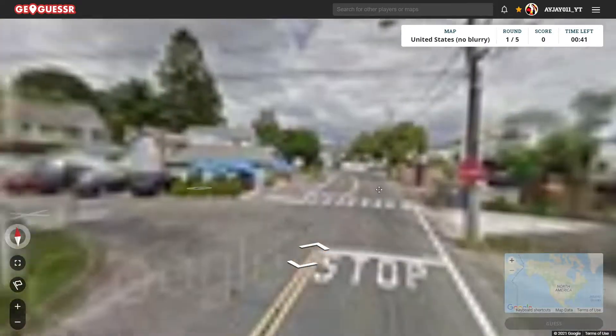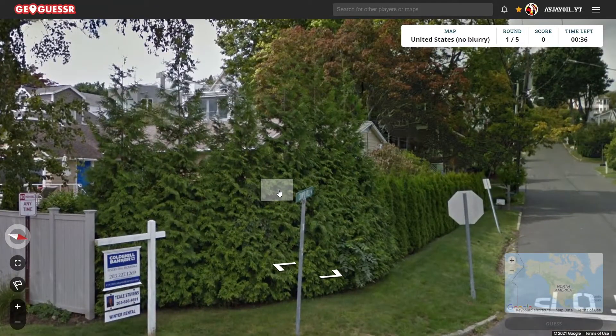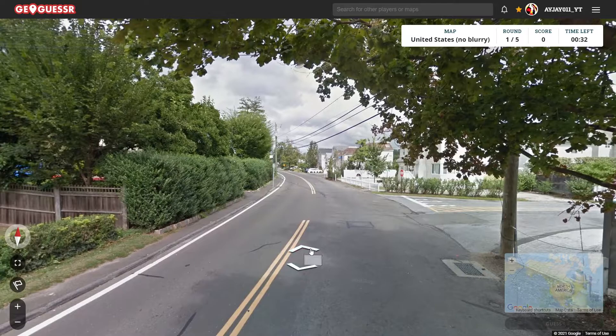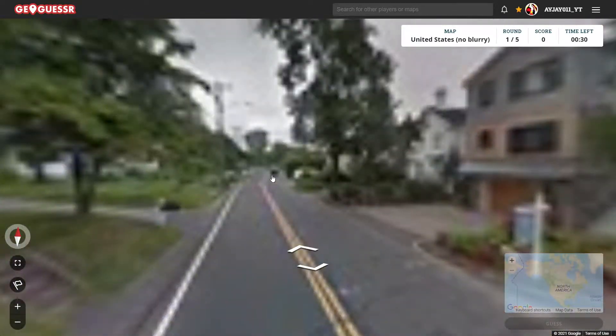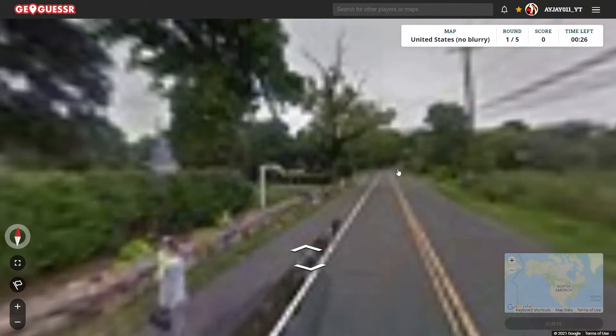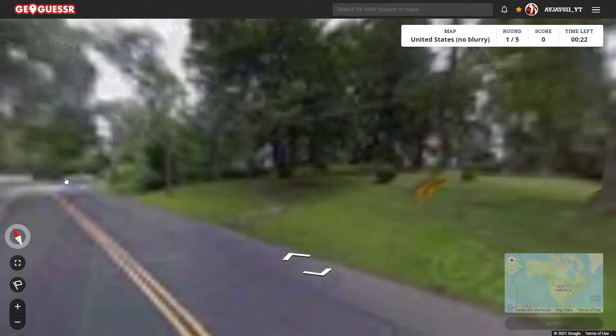Let's see what we got. Something Hill Road. And I would have thought this was Rhode Island, but all the real estate signs I saw there didn't have the 401 area code.